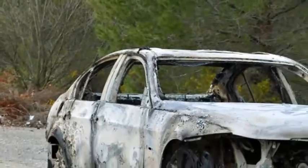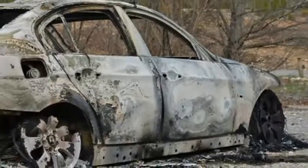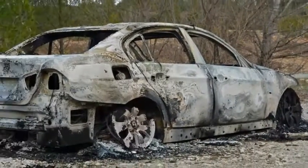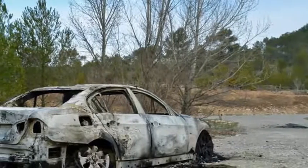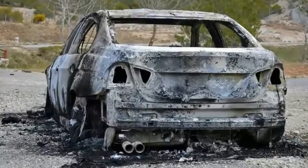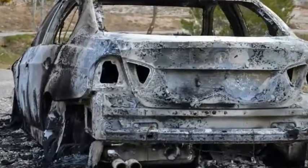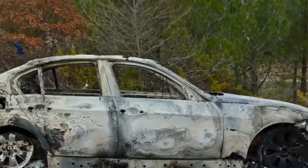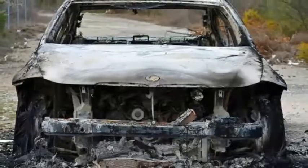An automaker must wreck a new model in almost every conceivable way before releasing it on the market. Pictures of the mangled aftermath often end up online to reassure — or, in some cases, scare off — would-be buyers. And yet, photos of what a car looks like after it's been burned to the ground are rarely seen. The rationale is that today's cars are considerably more likely to crash than catch fire.